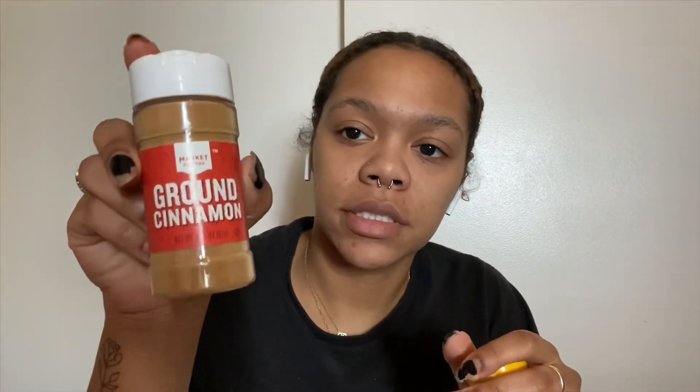Let me go ahead and show y'all my face right now — this is my skin. I always get acne in my eyebrows. Is that weird? Do y'all get acne in your eyebrows? If you know something to help, comment down below because this is not it. So this is what I had to buy at the store: some honey, ground cinnamon, a bowl, and a lemon.